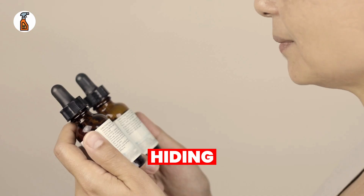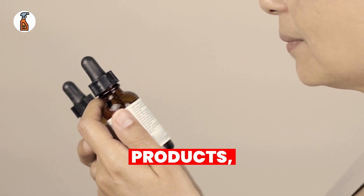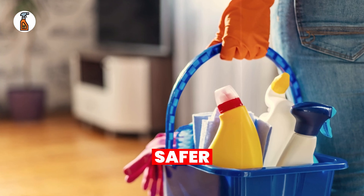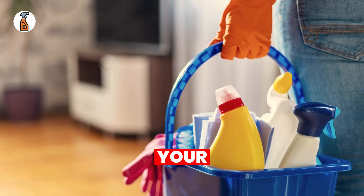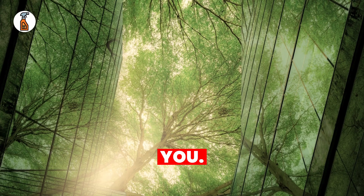Now that you know what's hiding in your cleaning products, it's time to take action. Review the labels on your household products, replace toxic ones with safer alternatives, and protect your family from unnecessary harm. Your health and the planet will thank you.